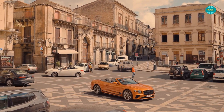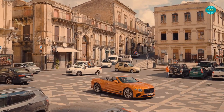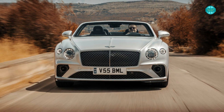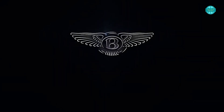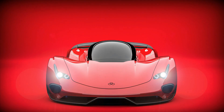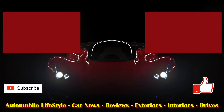There you go, internet friends — thanks for looking in. I hope you enjoyed the video of the Bentley Continental GT Speed Convertible. Don't forget to check out our other videos coming up on your screen. Please subscribe to our channel so you don't miss our next episode. Hope to catch up with you then — ta-ra for now.